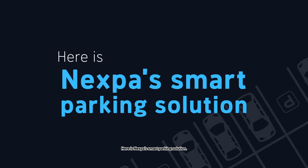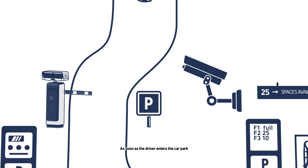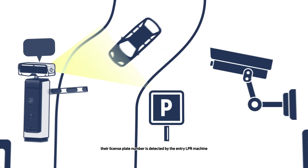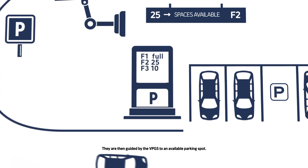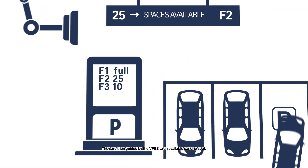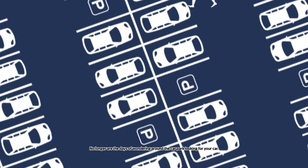Here is Nexpa's smart parking solution. As soon as the driver enters the parking lot, their license plate number is detected by the entry LPR machine. They are then guided by the VPGS to an available parking spot. No longer are the days of wandering around the parking lot looking for your car.